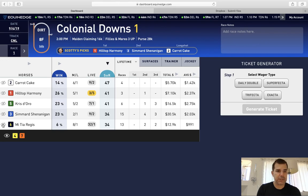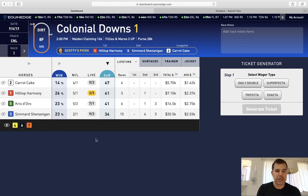Same with Mia Tia Regis — gone. This is interesting: the three horse has a good win percentage, is two to one on the morning line, is an overlay at nine to two, but has a low SOR. There are three other horses that have much higher SORs than the three horse.